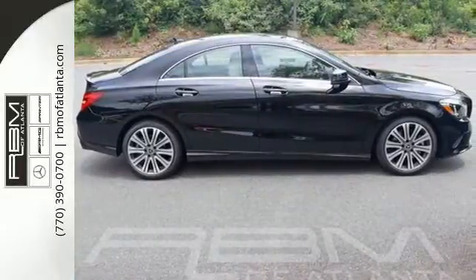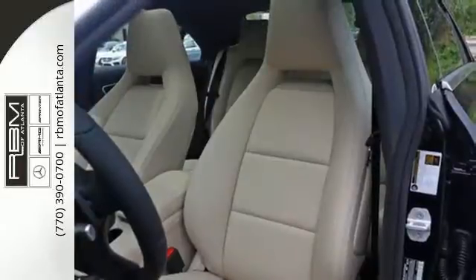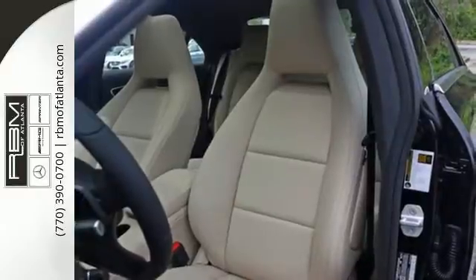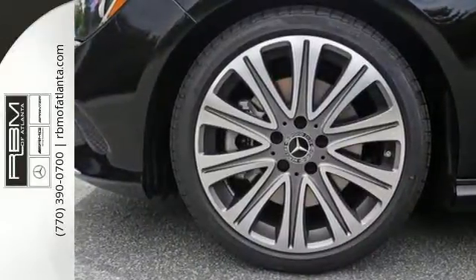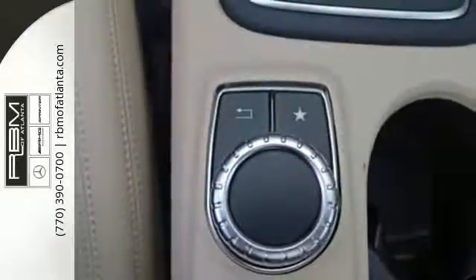The 2.0-liter turbo engine and 7-speed DCT dual-clutch automatic transmission adapts the way you like, with Dynamic Select offering Eco, Sport, Sport Plus, and manual modes. Proficient in safety,